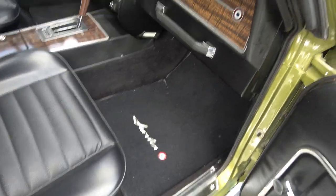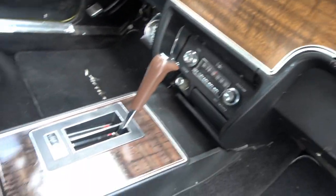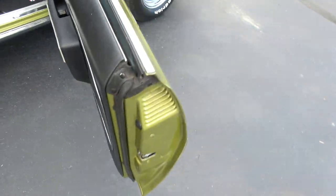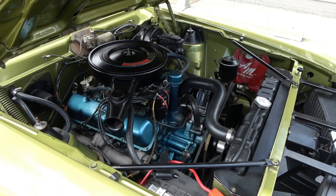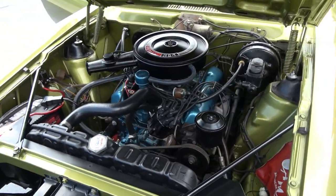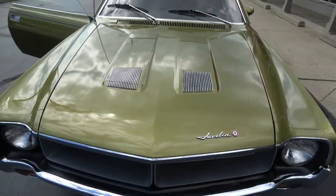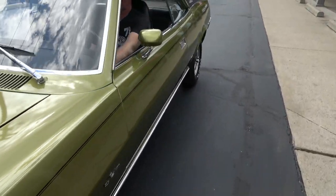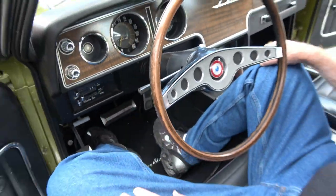Seats are real nice. Dash isn't great — a couple of little marks on it — but just a sweetheart. Glass is real nice and it drives as sweet as it can be — a real pleasure to drive. Shifts out good, stops good, nice and tight going down the road. Fuel gauge works. It's got an aftermarket temp gauge down below that functions, and the speedo works good.